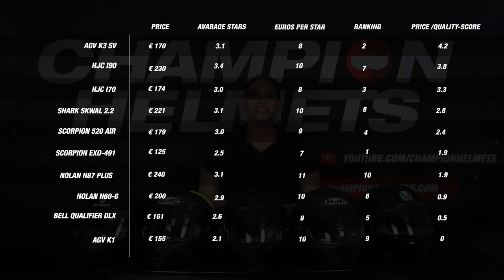Below the E90 we see the HJC E70, followed by the Shark Squall 2.2 and the Scorpion 520 Air. Further down, the Scorpion EXO 491 and the Nolan N87 Plus both get a price-quality score of 1.9. The Nolan N87 Plus is penalized here by its high price — it scored a neat 3.1 stars overall, but comes with a price of 240 euros, making it the most expensive entry-level helmet we tested. At the bottom we see the Bell Qualifier DLX and the AGV K1.